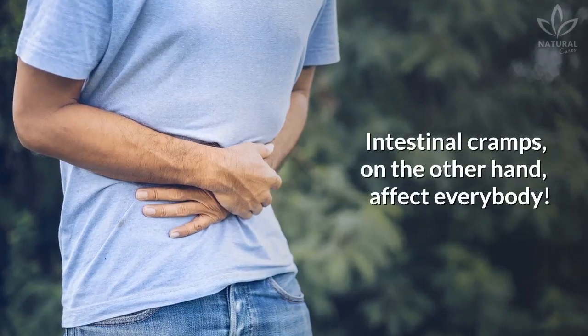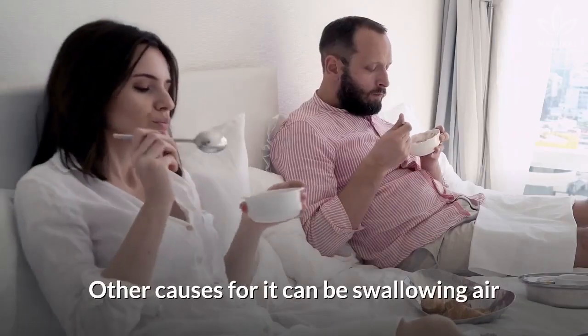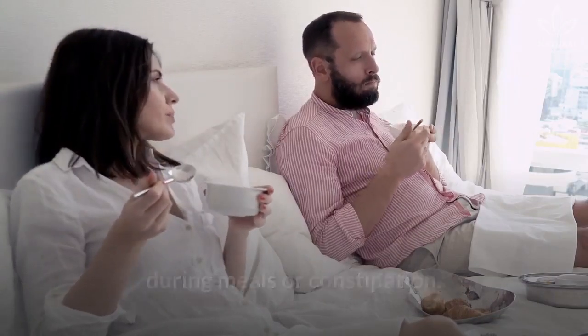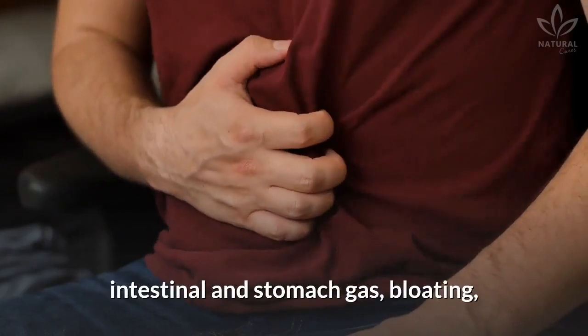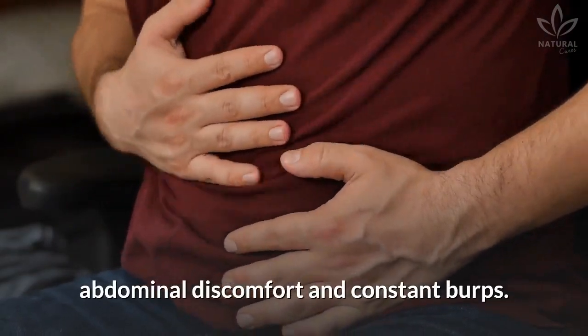Intestinal cramps, on the other hand, affect everybody. They can be caused by lifestyle, like bad eating habits and sedentarism. Other causes can be swallowing air during meals or constipation. Intestinal cramps include symptoms like intestinal and stomach gas, bloating, abdominal discomfort, and constant burps.